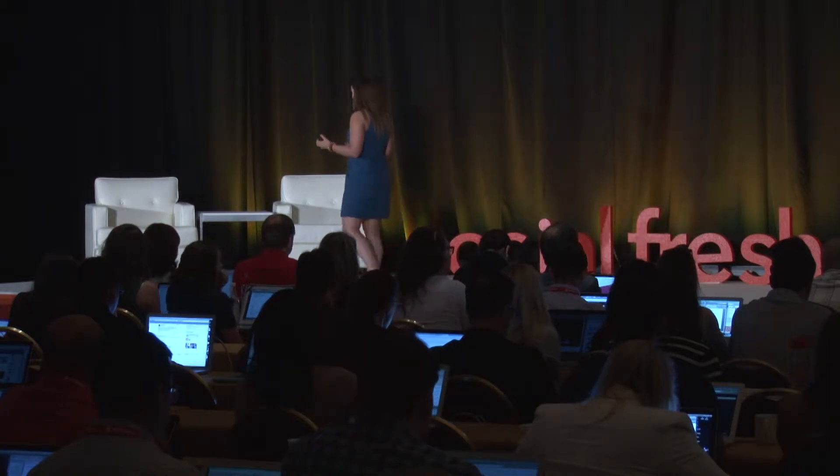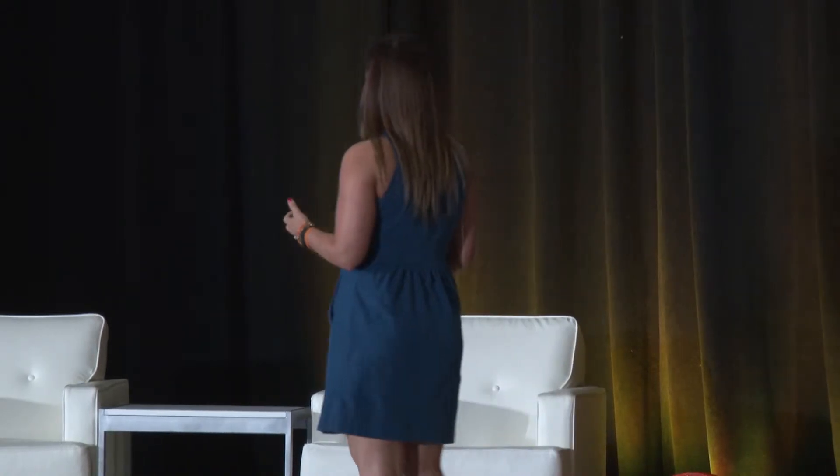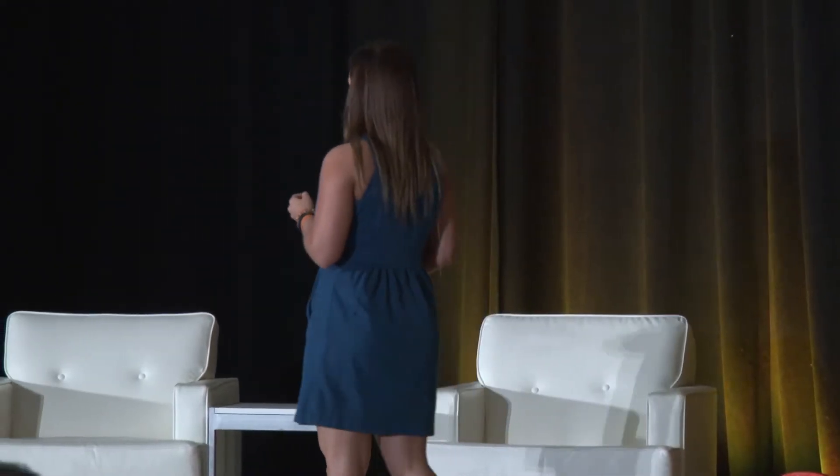We actually created a newscast booth where we allowed attendees to be the tech pundits. Think of this as a Ron Burgundy desk, where we gave our fans the opportunity to experience the products, touch them, feel them, be fully briefed by our experts at the booth. And then I kind of threw them in front of a camera — lights, camera, action — and they went for it.